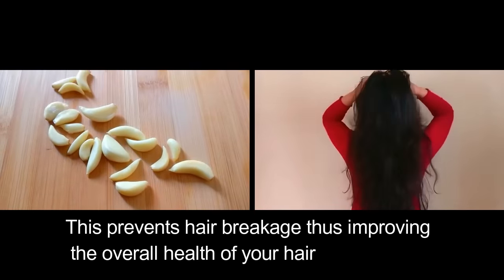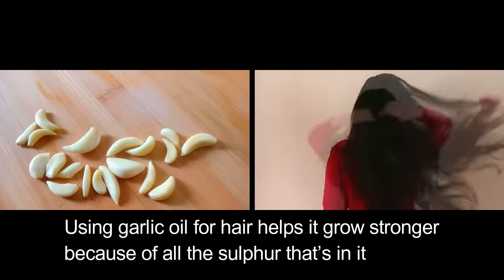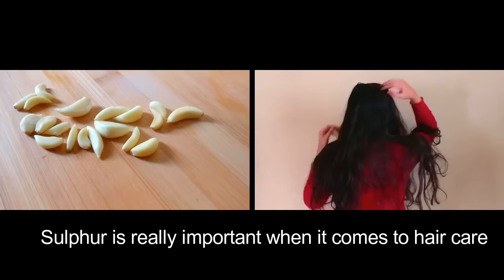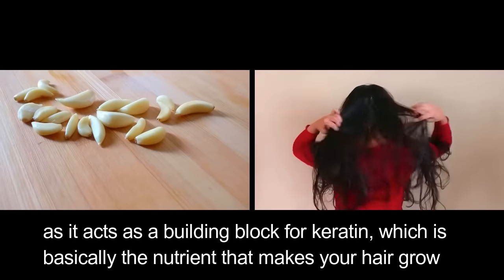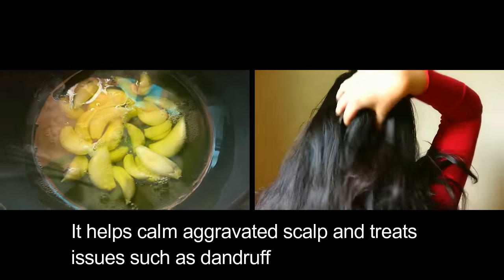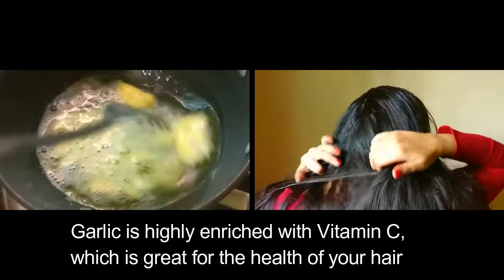Vitamin E prevents hair breakage, thus improving the overall health of your hair. Using garlic oil helps hair grow stronger because of its sulfur content. Sulfur is really important in hair care as it acts as a building block for keratin — the nutrient that makes your hair grow. It also helps calm an aggravated scalp and treats issues such as dandruff.